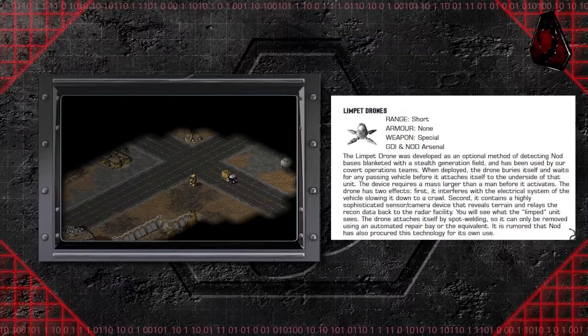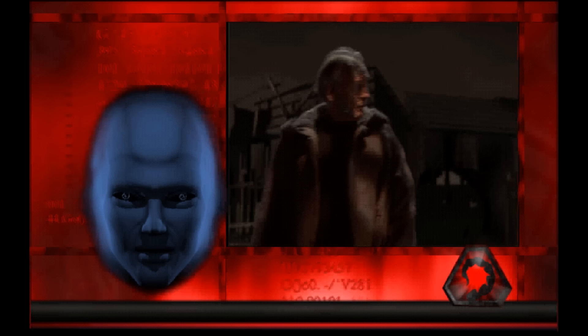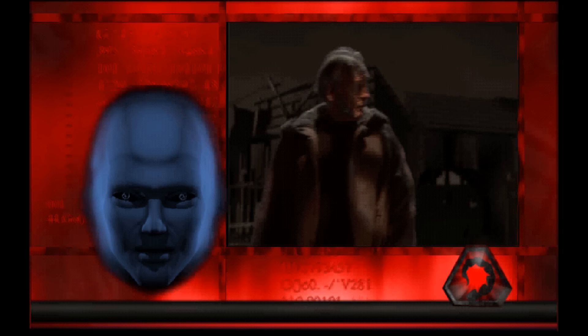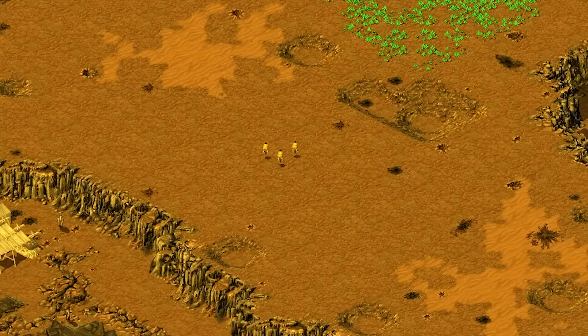You will see what the limpeted unit sees. The drone attaches itself by spot-welding, so it can only be removed using an automated repair bay or the equivalent. Limpet drones were integral in assisting a Nod commander in discovering the location of the Forgotten's leader, Tratos, inside a GDI base. The commander then made use of subterranean APCs to infiltrate the base and assassinate the mutant leader. Like other weapon systems used in the Second Tiberium War, limpet drones were vulnerable to ion storms, which would shut the vehicles down, only reactivating after the storm had passed.